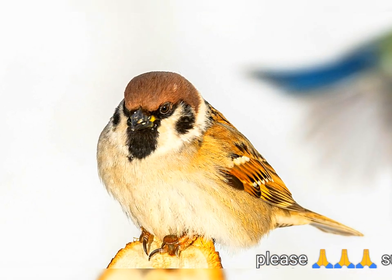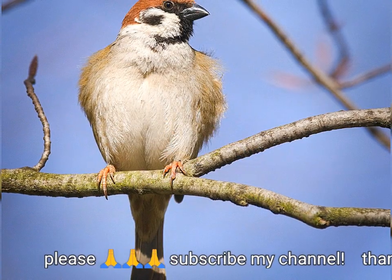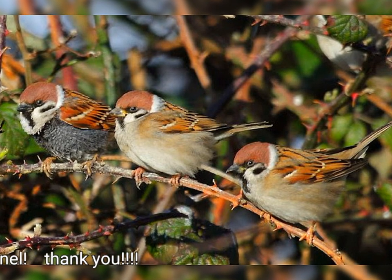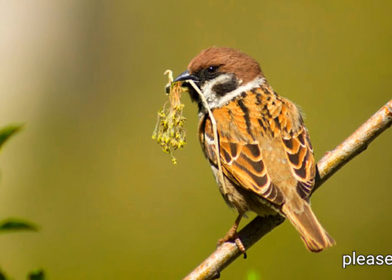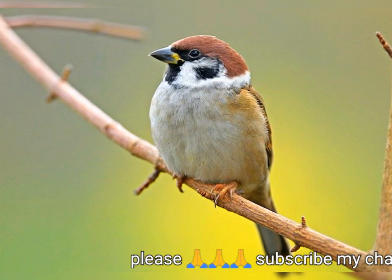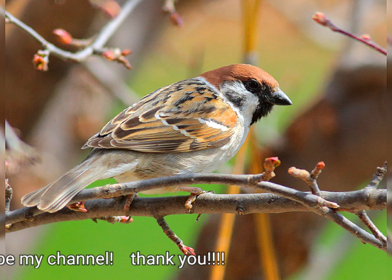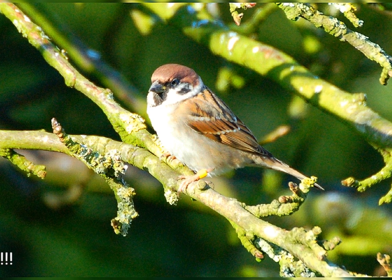El desordenado nido del Gorrión Arborícola se construye en una cavidad natural, un agujero en un edificio o el nido en desuso de una urraca europea o una cigüeña blanca. La puesta típica es de cinco o seis huevos que eclosionan en menos de dos semanas. Este gorrión se alimenta principalmente de semillas, pero también consume invertebrados, especialmente durante la época de cría. Al igual que con otras aves pequeñas, la infección por parásitos y enfermedades, y la depredación por aves rapaces pasan factura, y la vida útil típica es de aproximadamente dos años.